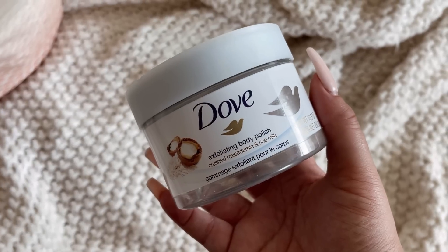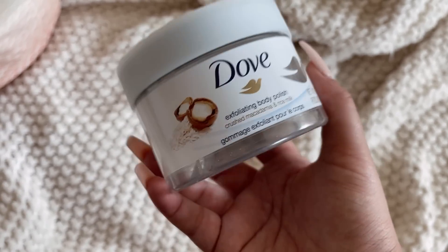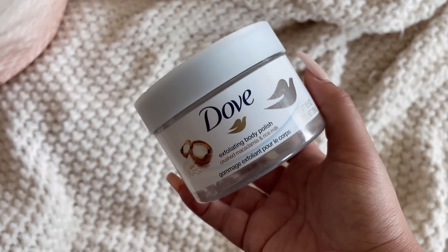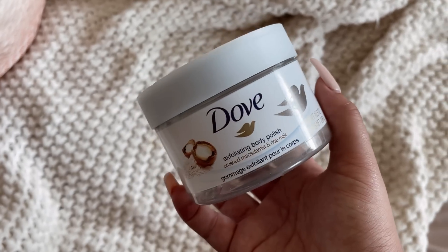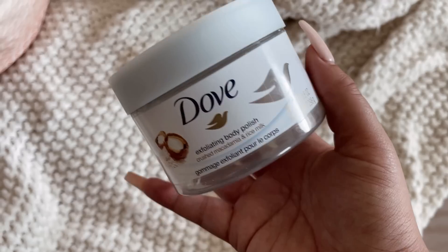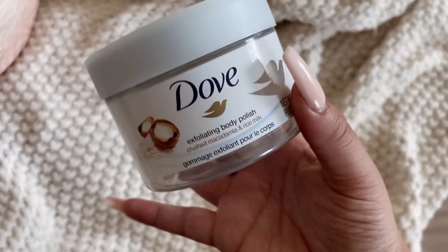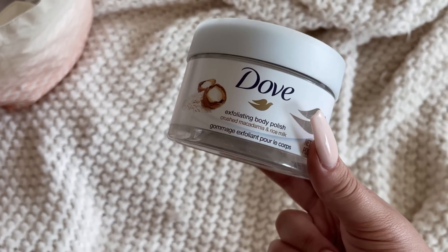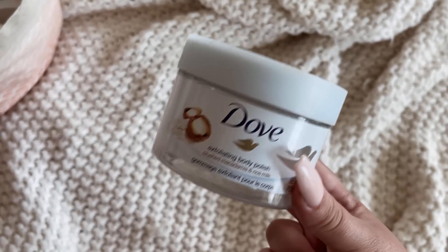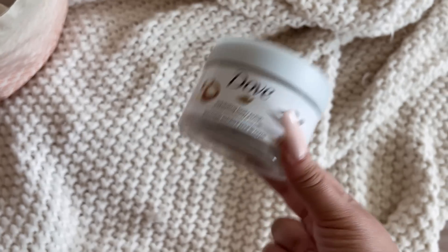I finished off the Dove Exfoliating Body Polish in Crushed Macadamia and Rice Milk, and if you watched my previous hygiene haul video, you know I already bought another one. I'm not a huge fan of the Dove polishes, but this one I really like because it matches one of my hygiene squads to perfection. I think these are good if you have sensitive skin — Tree Hut, Nectar, and some other brands I use have rougher scrubs, while the Dove polishes are way more gentle. They're also good if you want to exfoliate but give your skin a break from the rougher scrubs.